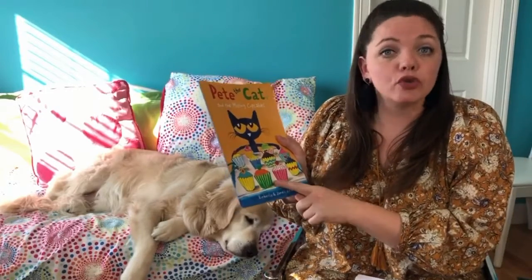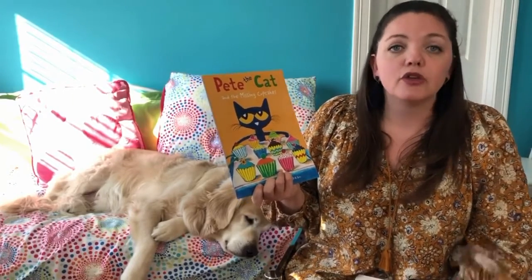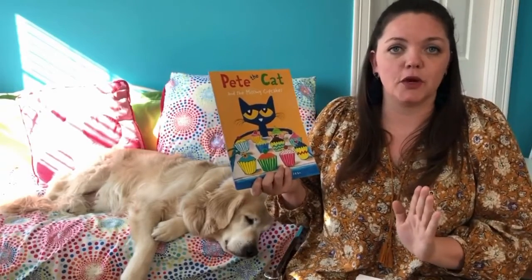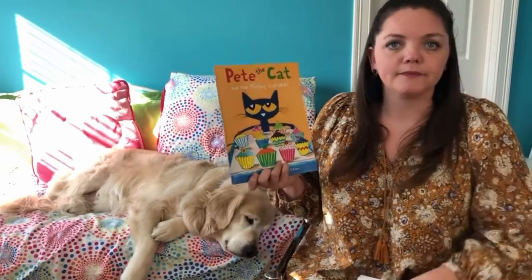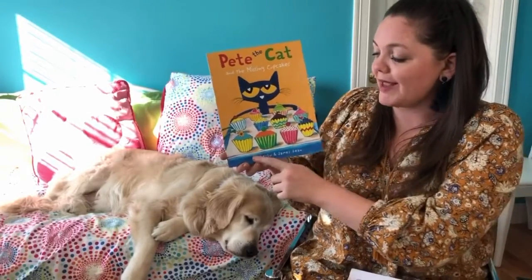Hey boys and girls, welcome back for another episode of Reading with Rose. Today's story has three of my favorite things: cupcakes, mathematics, and Pete the Cat. Today's story is a little different because we're going to be reading and hearing different math stories. What I need you to do is write a number sentence that matches what's happening in our story. If you need to go get a pencil and paper, hit pause, grab your materials, and come back. Today's story is Pete the Cat in the Missing Cupcakes by Kimberly and James Dean.